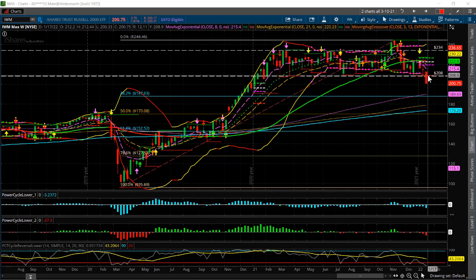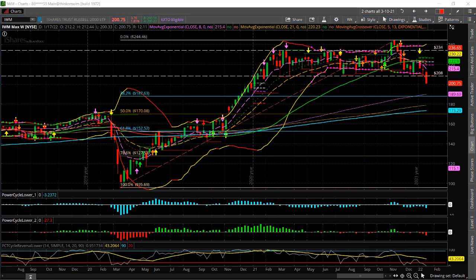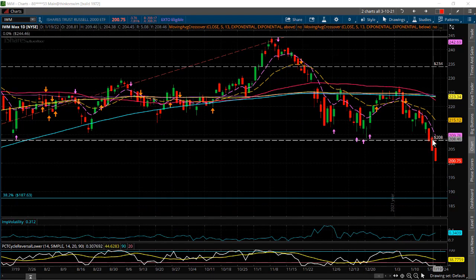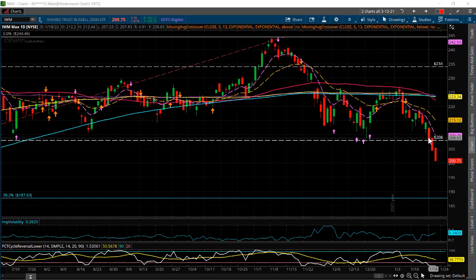We finally got a break of this trend line at 208 right here. This just happened yesterday and we got a follow-through today. The trade setup we did was on a retracement back up here. We went short on the re-break of 208. With a trend line break like this — the break of support at 208 going all the way back to January 2021 — what I like to do is let it retrace back, and if it fails, that's probably a really good short.